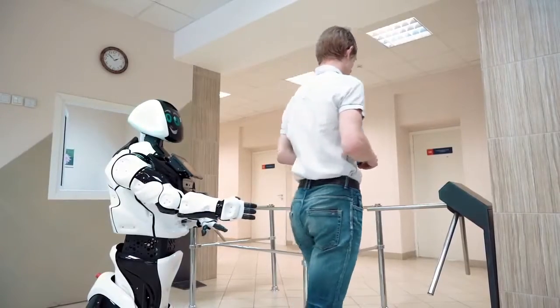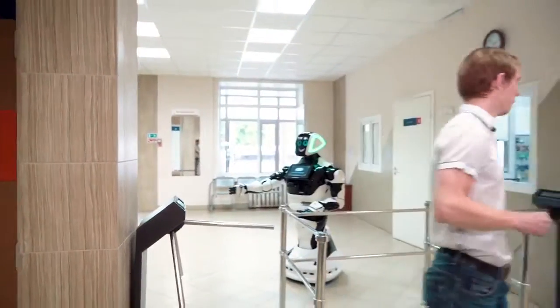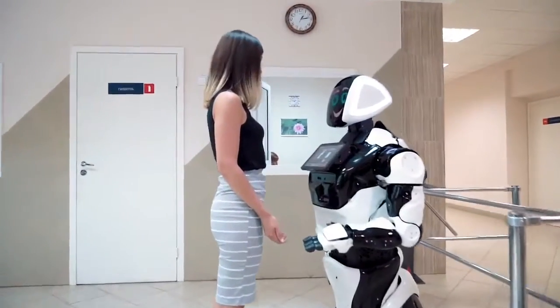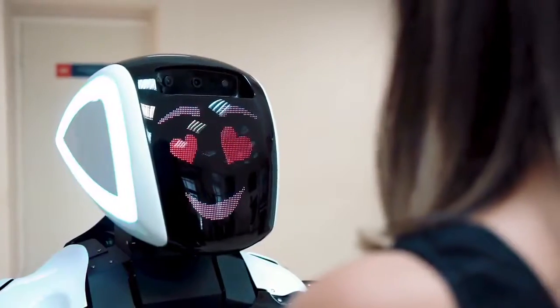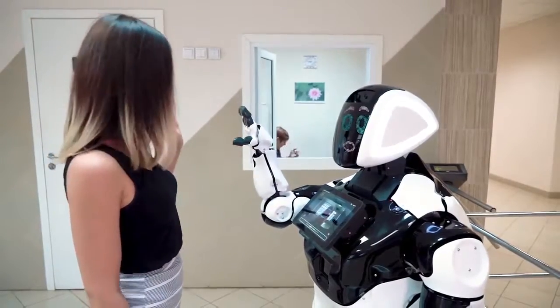When an entrance is available to the visitor, the robot issues a pass or opens the entrance through the turnstile. In addition to the access control function, the robot communicates with others. It announces announcements and news at home, congratulates on holidays and entertains visitors.